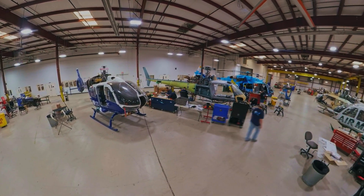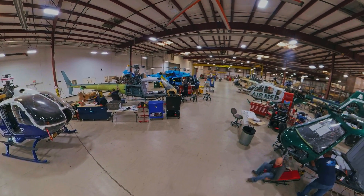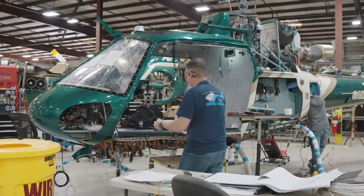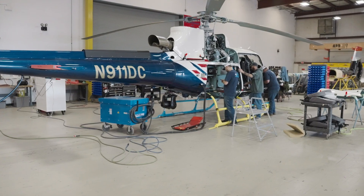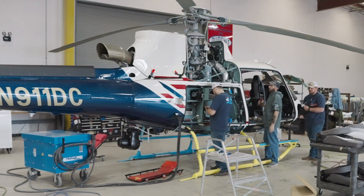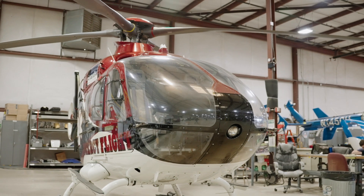The H-135 EMS completion is typically 85 working days. An H-145 or EC-145 is typically about 95 working days. Law enforcement completions are special — depending on the integration process and everything we have to integrate into the aircraft, it could be 105 to 115 working days for the completion process on those.